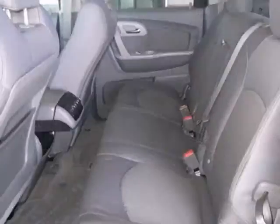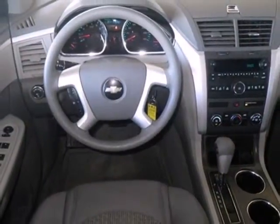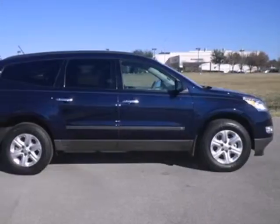This versatile and value packed Traverse is both kid friendly and adult friendly with its superb car like handling, massive cargo area, and stellar safety ratings.